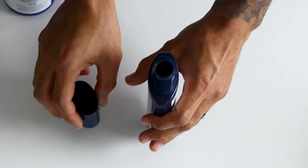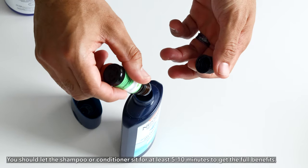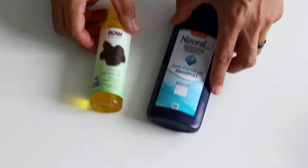You can also mix essential oils with your favorite shampoo or conditioner. The important thing to remember is when you wash your hair, let the shampoo or conditioner sit on your scalp for at least five minutes — I usually go ten minutes in order to get the full benefits. Don't rinse it out immediately. And that's it.